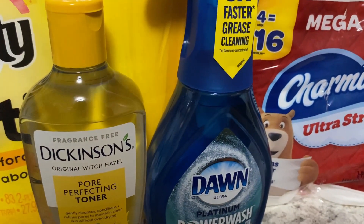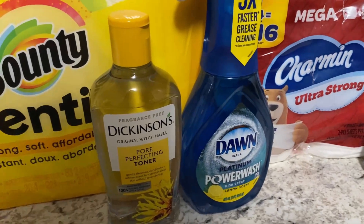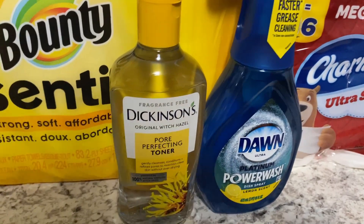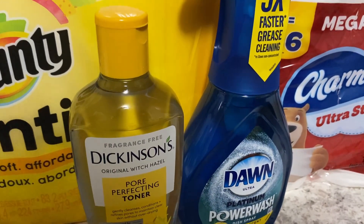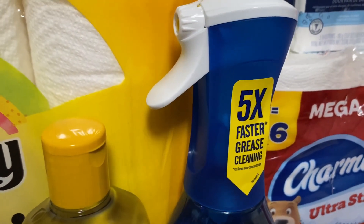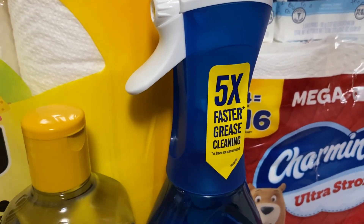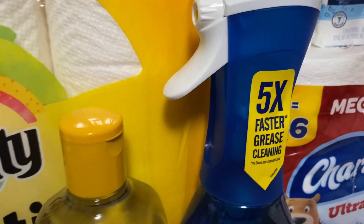Then we grabbed the Dickens Witch Hazel right here — grabbed two of the Witch Hazel. I can't remember the price but I know it's showing like $7 something on my receipt. Either way we grabbed two of them and used that $4 digital coupon. Then we grabbed two of the Ivory soaps — they were buy one get $1.50 off, and we used that $1 digital coupon.